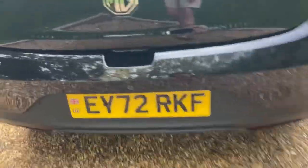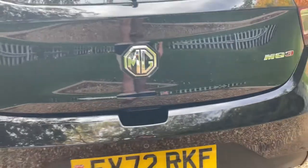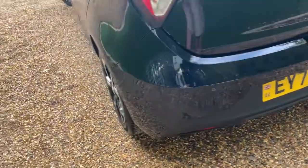We have rear parking sensors and a rear reversing camera as well, so you're always going to be parking with ease in these Exclusive MG3s.